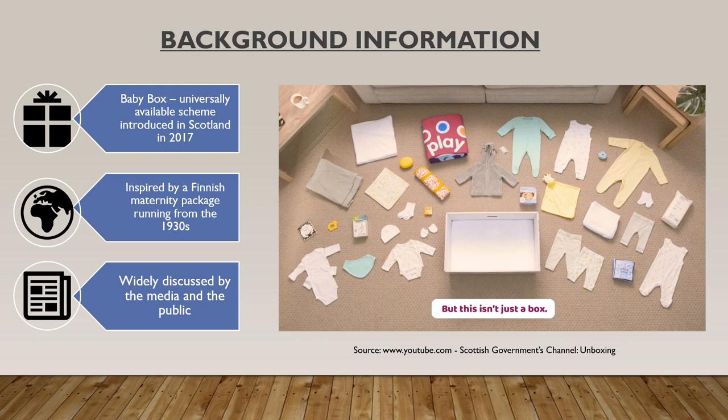However, whilst the Finnish Maternity Package is a well-established and widely supported initiative, the idea of introducing a similar scheme in Scotland has initially been seen as somewhat controversial, which I will discuss in the following slides. It is also important to mention that today there is no academic research which focuses on the wider long-term social outcomes which this scheme might have on the well-being of parents and their children, and such research is needed to develop understanding of the social value of the Baby Boxes.